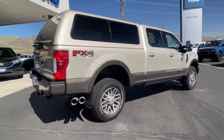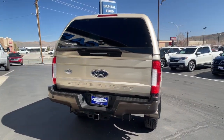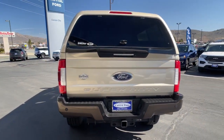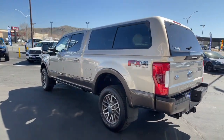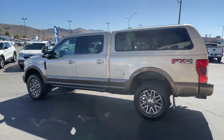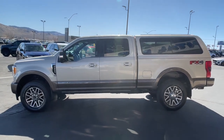This F-250 leverages military-grade aluminum alloy, high-strength steel, rugged components, a stiffer and stronger frame than previous models, and improved axle strength to bring you extraordinary performance even in the most extreme conditions. The following are some of this vehicle's highlighted options.